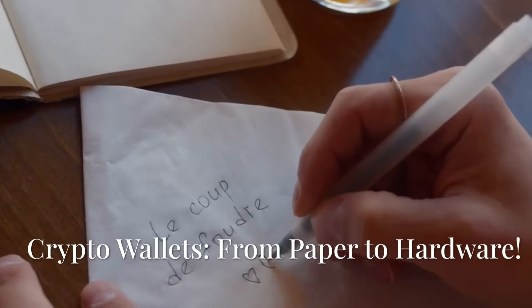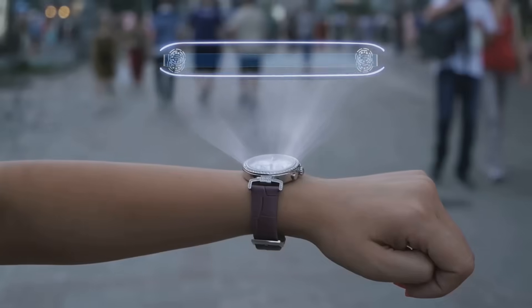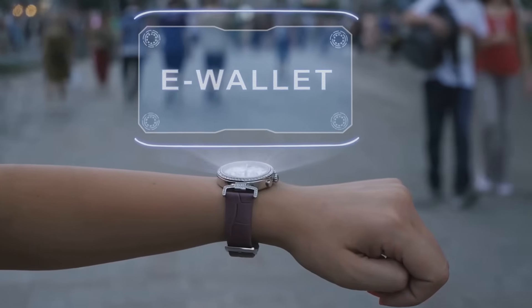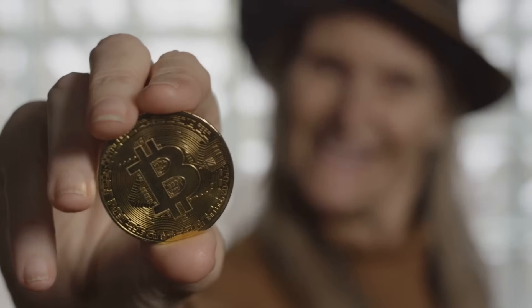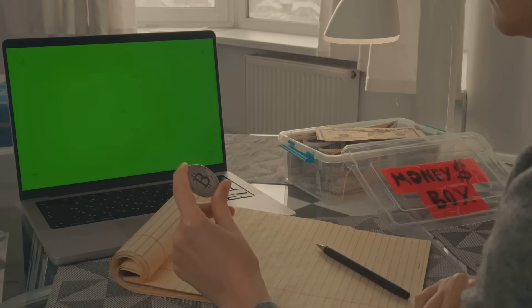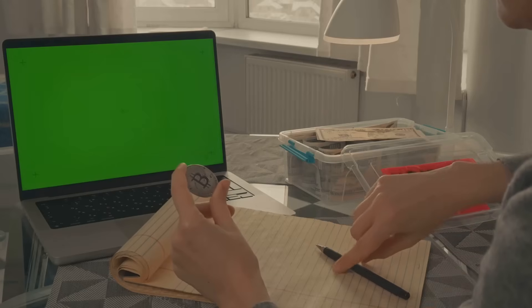Ever wondered how we went from scribbling crypto keys on napkins to locking them in sci-fi gadgets? We're diving into the evolution of crypto wallets, from paper to hardware, because your bitcoin deserves a better home than your sock drawer. Let's take a wallet walk through time.